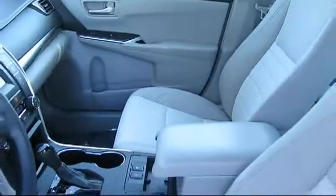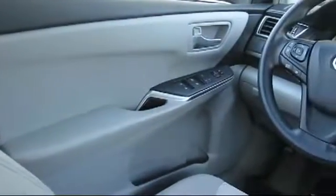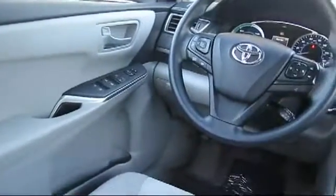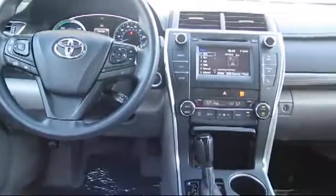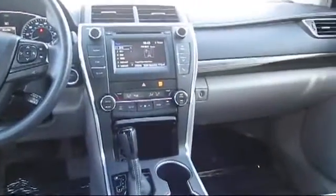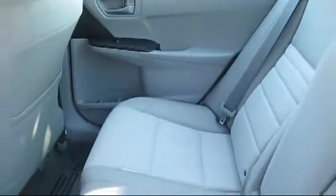Every Toyota certified vehicle goes through a 160-point quality assurance inspection by Toyota Factory Trained Technicians and includes a 12-month, 12,000-mile limited comprehensive warranty. You also get a 7-year, 100,000-mile limited powertrain warranty from the original date of first use when sold as new. Additional benefits include one-year roadside assistance, Carfax Vehicle History Report, and more.